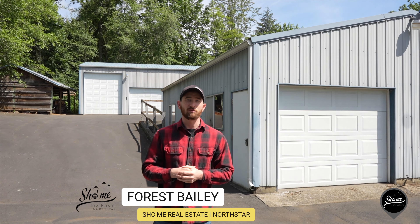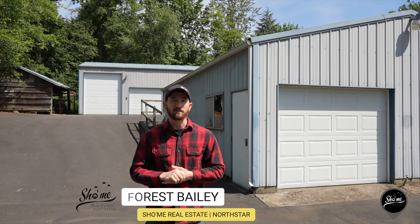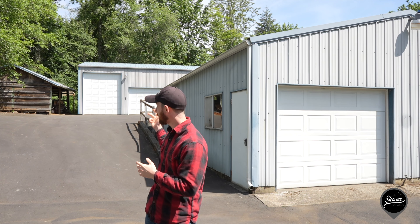Hi, I'm Forrest Bailey. I'm a buyer's agent with Show Me Real Estate. I'm here at a listing presented by Alicia Jolma. It's a single-level ranch-style house with plenty of shops. I want you guys to come take a look with me. Come on.